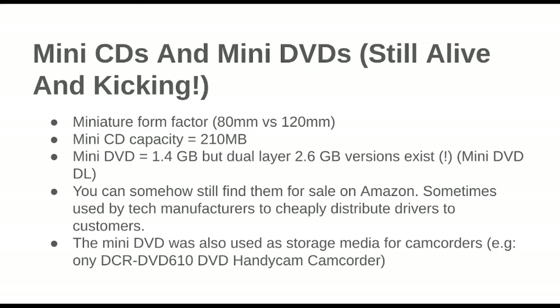So mini CDs and mini DVDs are still actually out there, and I've just ordered some of each for kicks. One celebrates and embraces the rabbit-hole nature of discovery. I bought about $5 worth of each on AliExpress; I have no idea if they're going to work, but it'll be a fun experiment. These are 80 millimeters in diameter as opposed to the standard 120. Mini CDs are 210 megabytes. And I was actually surprised by this — the mini DVDs actually got the dual-layer DL technology going on.